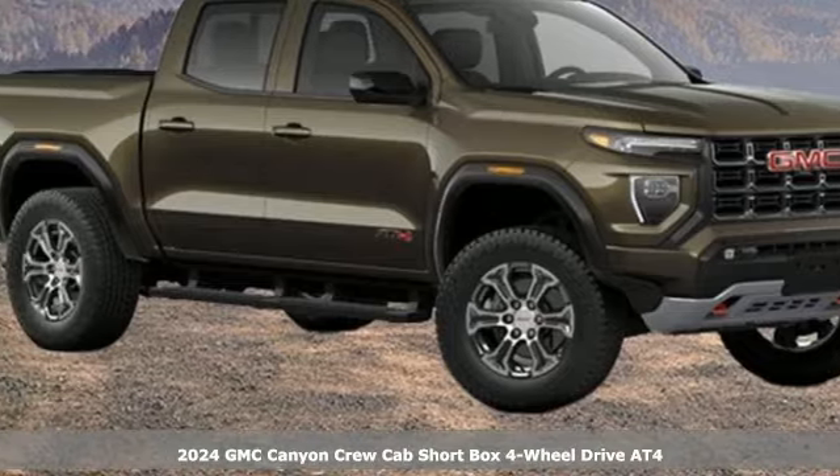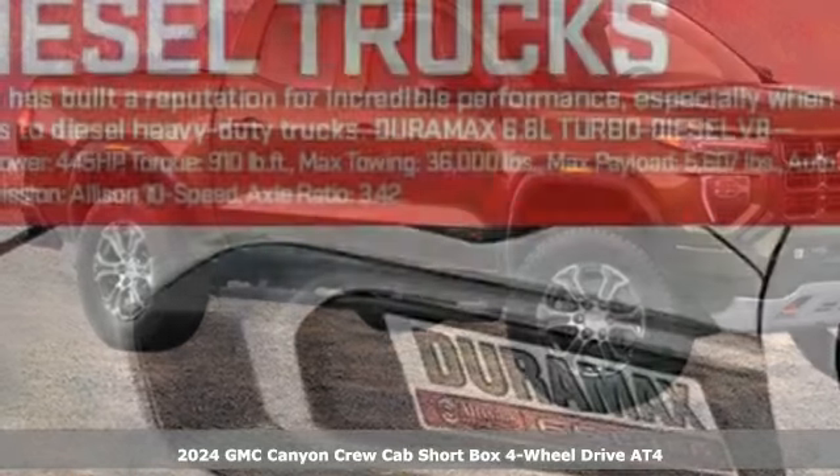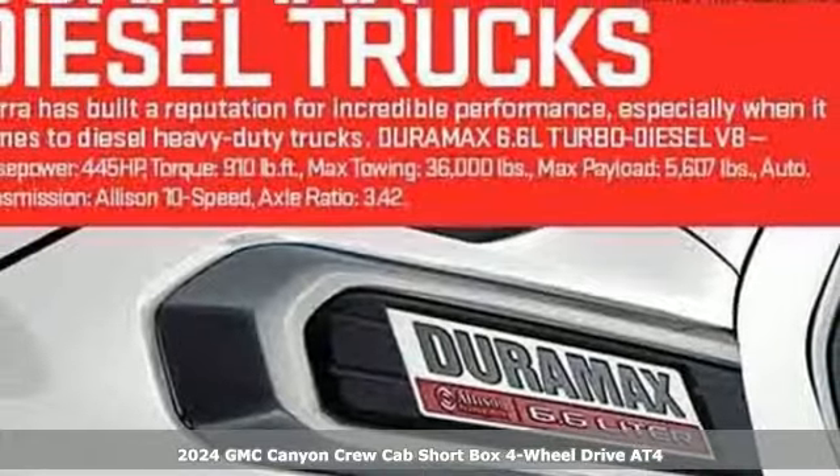It's a new 2024 GMC Canyon. GMC — it's not just a vehicle, it's a professional-grade tool.